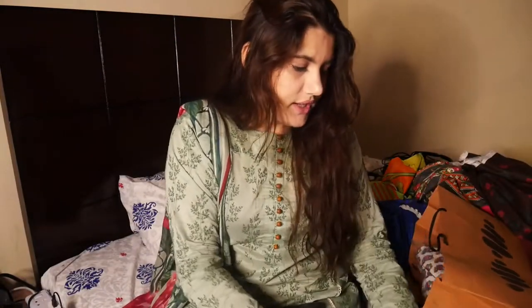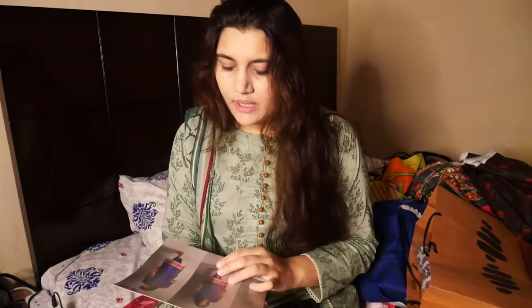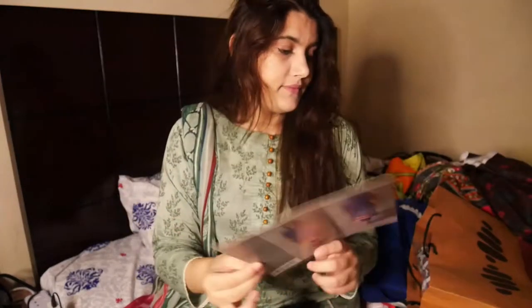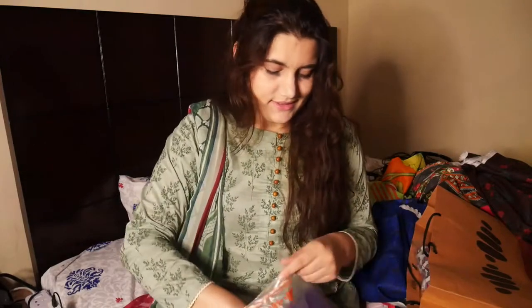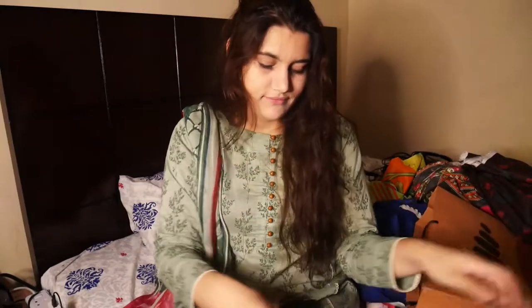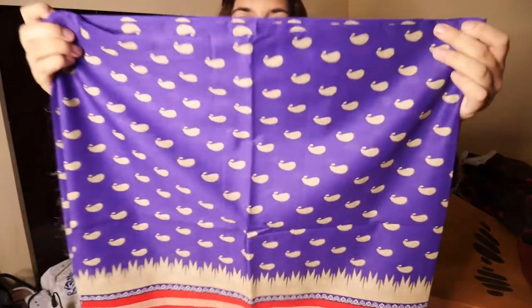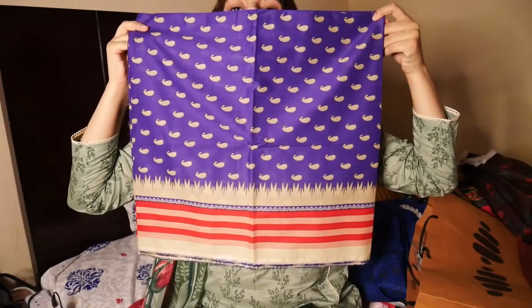Next is a very lovely two-piece I got for my younger cousin. I really like this color — it's a very refreshing purple. The trouser is the same and the shirt has this pattern with borders.